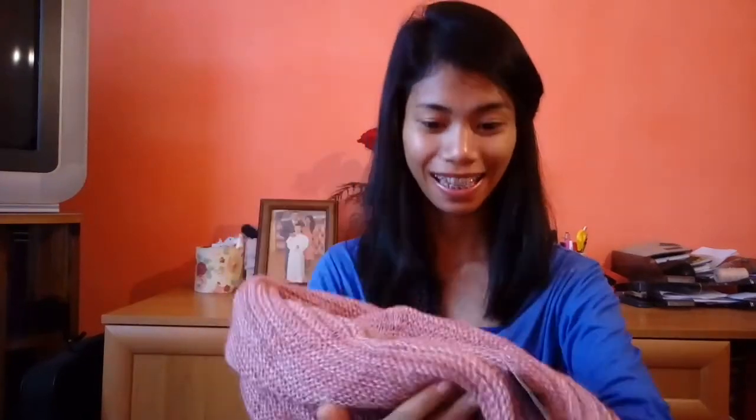The second thing I've got there is a scarf. Ta-da! It is in color pink, obviously. You don't have to wrap it in a complicated way in winter — you just have to put it on your neck and you're good to go. You get what I mean?